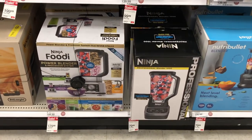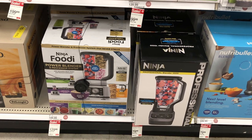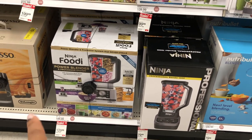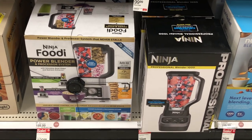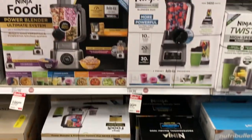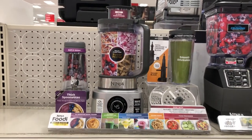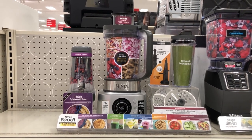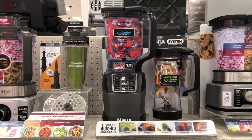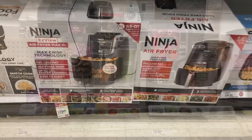Down here they have another Ninja Beauty Power Blender for $129.99 and then a professional Ninja blender for $79.99. Look at all the choices you have here! This is the power Ninja blender on sale for $199.99, and this is the Ninja Professional Plus Blender Dual on sale for $99.99 — that's what they look like outside of the box.